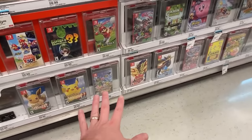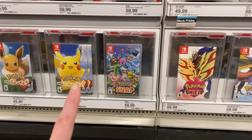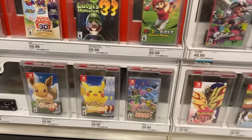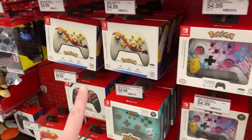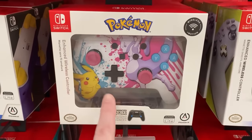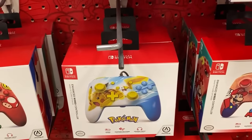I would have thought that Pokemon Sword and Shield would have been on sale, or Pokemon Let's Go Eevee and Let's Go Pikachu, but they are not on sale. Neither is Brilliant Diamond or Shining Pearl, but those just came out, so I wouldn't expect that. They do have really neat Nintendo Switch controllers — one with Pikachu with a rainbow behind it, and a Pikachu and Mewtwo paint splatter type situation, plus some more Pokemon Nintendo Switch controllers.